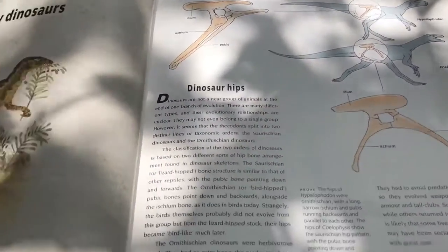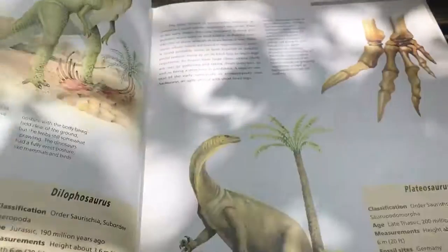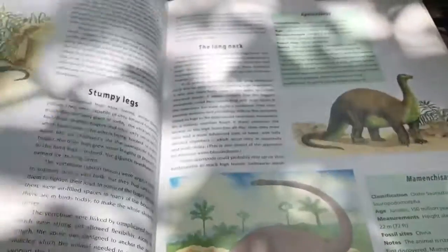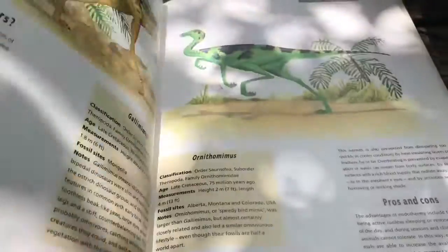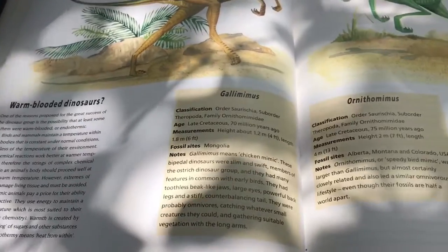I really like the illustrations in it and the information it was giving on how to identify. I just thought this one would make a really good addition — it would be a great resource to have when we go learning about dinosaurs.